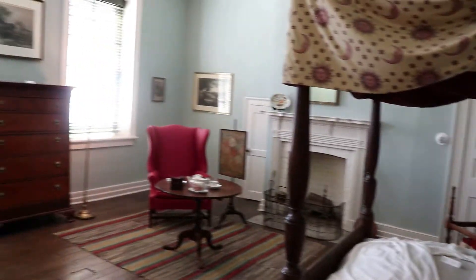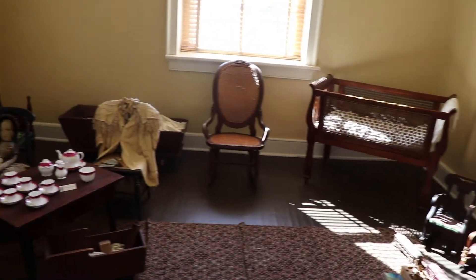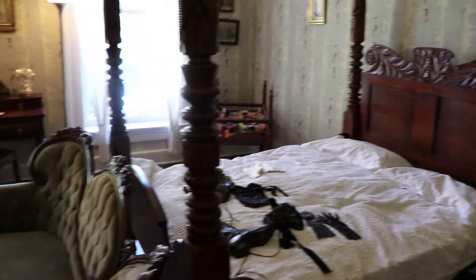Dr. Thomas Hunt Morgan was born in this home in 1866, and he won the Nobel Prize for discoveries about the role chromosomes play in heredity.